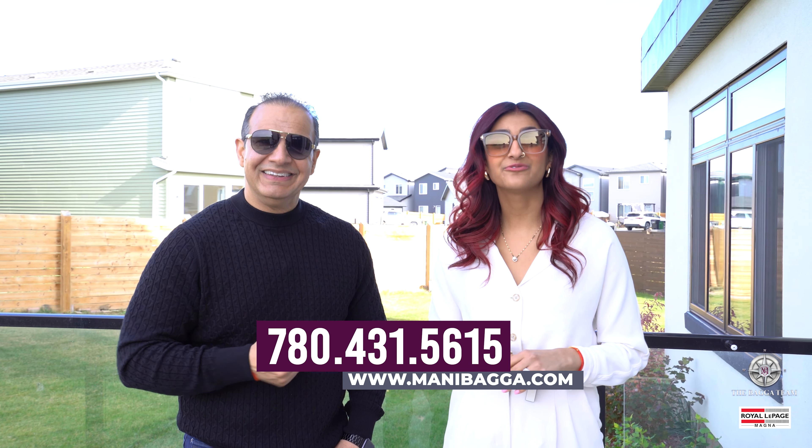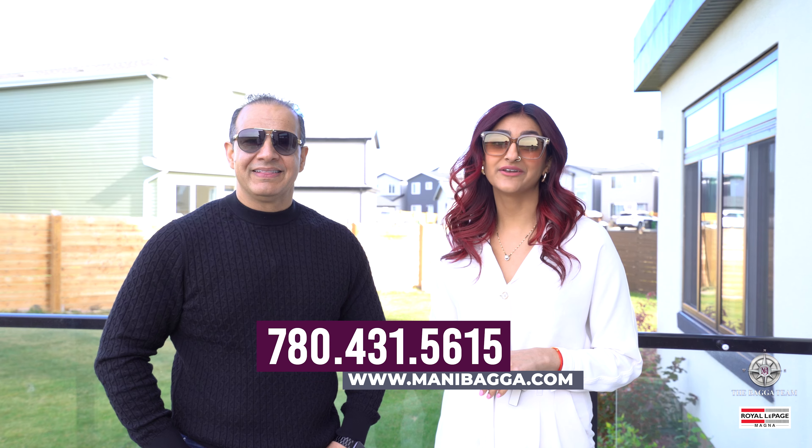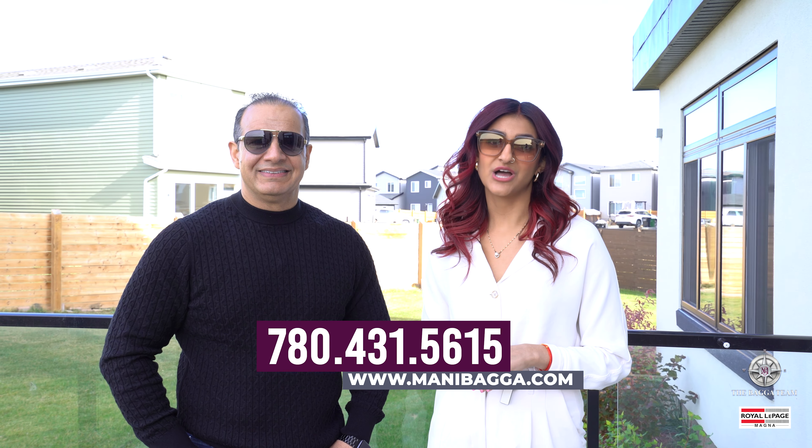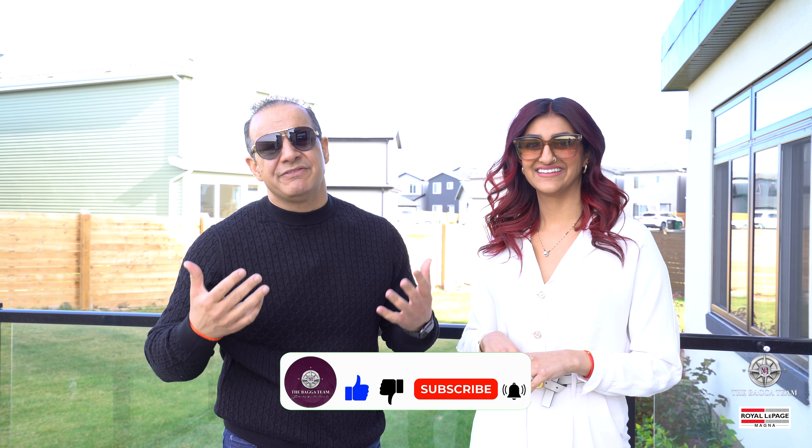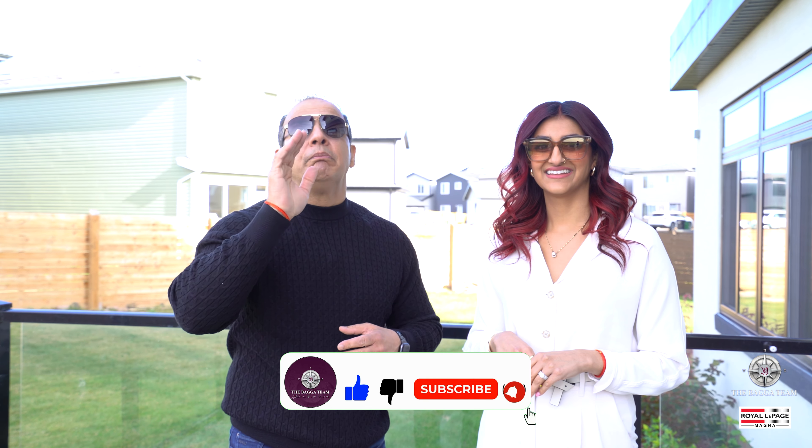If you want to see this personally for your VIP tour, call us today at 780-431-5615 or visit our website at www.manybega.com. Don't forget to hit the bell button and subscribe. If you think this video is valuable for one of your loved ones, please share it. We need to sell this property and want to bring somebody into this home before Christmas. Thank you for watching — stay tuned for all upcoming luxury videos.